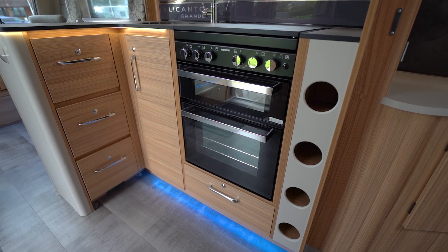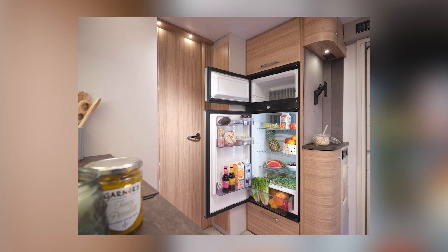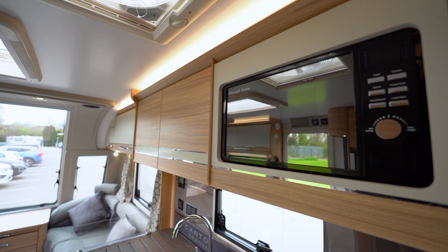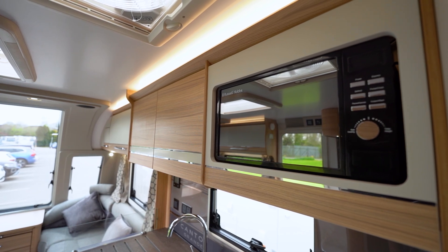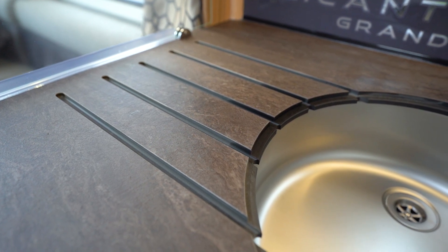New kitchen features include a large 153-litre fridge freezer, which includes a high-security travel lock, a 700W microwave oven with non-movable ceramic plate, and a stylish circular sink with a beautiful swan neck tap.